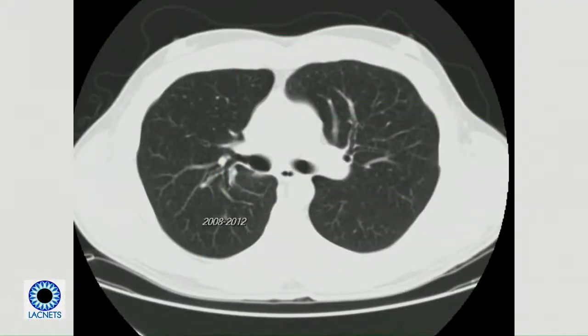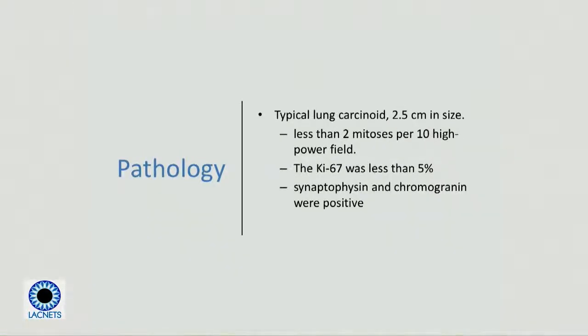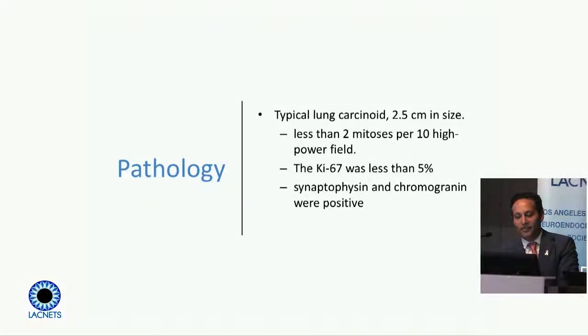Case number one: Josh, 53 years old. In 2007, he had flushing and some pain, went to his primary doctor, and had imaging that showed a lesion in the right lower lobe of his lung. He had a right lower lobectomy and thoracic lymphadenectomy. The pathology showed a typical lung carcinoid, 2.5 centimeters in size, less than 2 mitoses per 10 high-powered fields, KI-67 less than 5%, and synaptophysin and chromogranin were positive.